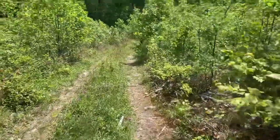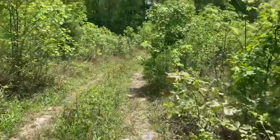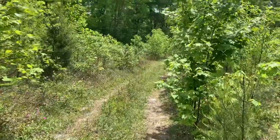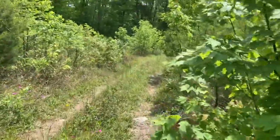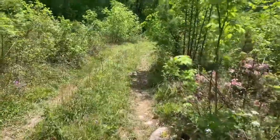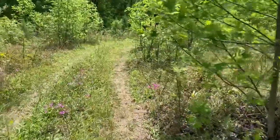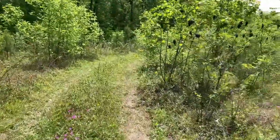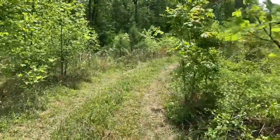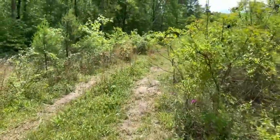We are currently walking back to the car. We've been hiking for about an hour now and we haven't seen anything too big since that red salamander, but we've seen a few slimies and some other salamanders. We gotta drop Zach off real quick and then we're gonna do some scouting and afternoon herping as well.